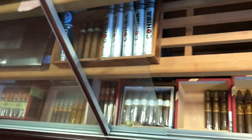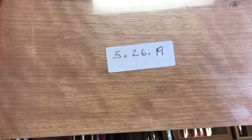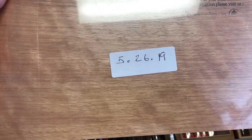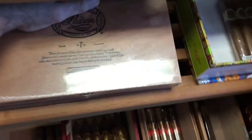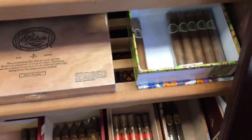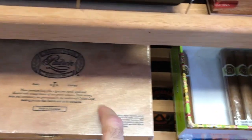That's a Padron 1964 Exclusive, and I just recently bought it. Every time when I buy cigars or boxes, I put my own stamp. So I bought this May 26th, 2019, a couple of weeks ago. I'm going to age them a couple of years, because you see how many sticks I have — it's going to take a long time to smoke through them.